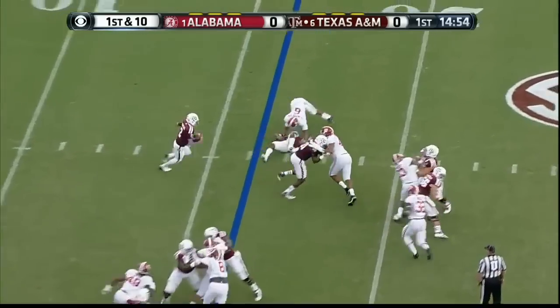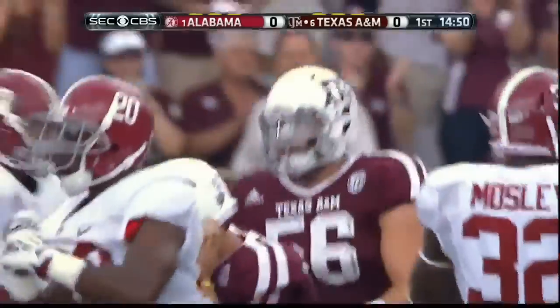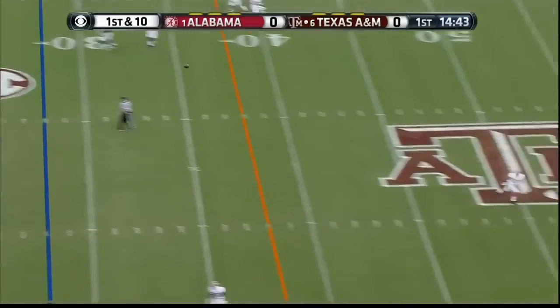That's a designed run. Molina with a great block. And then Sanceri comes up to make the tackle. Remember, they went nine plays for a touchdown and never even had a third down.